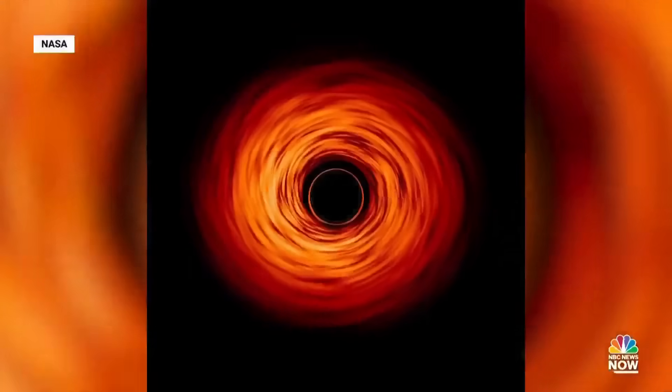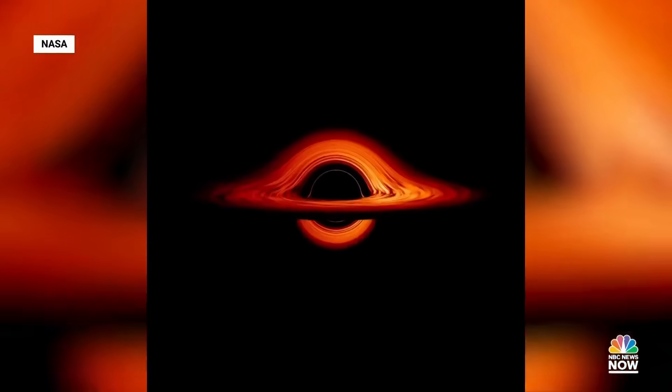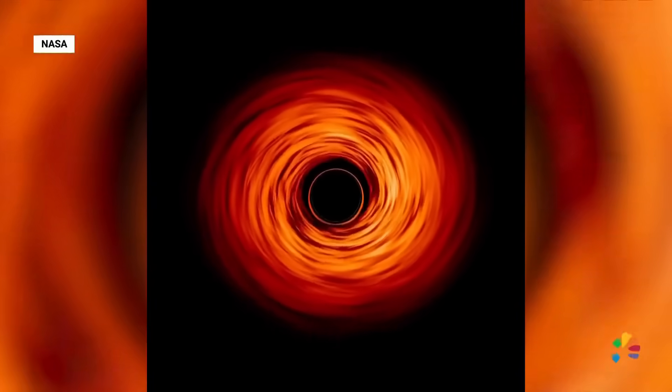A black hole is a region of the universe that has such strong gravity — where the gravity is so strong that nothing, not even light, can escape. So things can fall in, but nothing can come out.